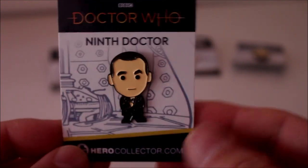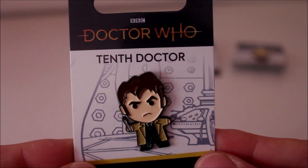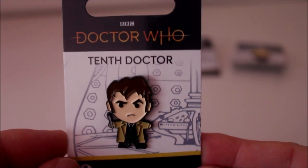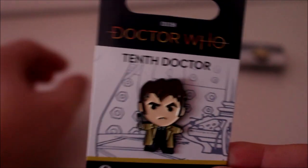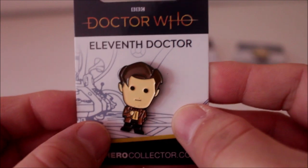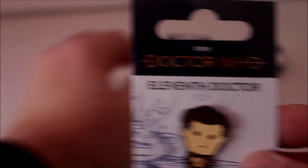On to the Ninth Doctor — Christopher Eccleston — that's very cool. And then a rather grumpy-looking Ten. Why is he so angry? Has Rose said something? Very angry Tenth Doctor. Then Eleven — Matt Smith. I'd have thought he'd have his sonic in hand but he hasn't. He's got his big floppy fringe though, very Eleventh Doctor, and bow tie of course.